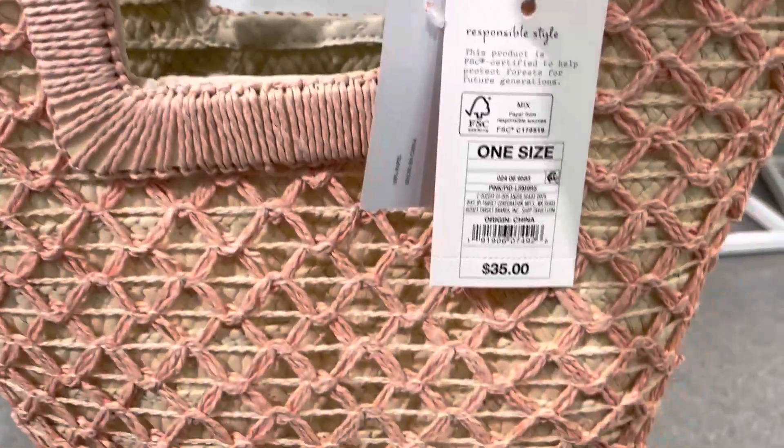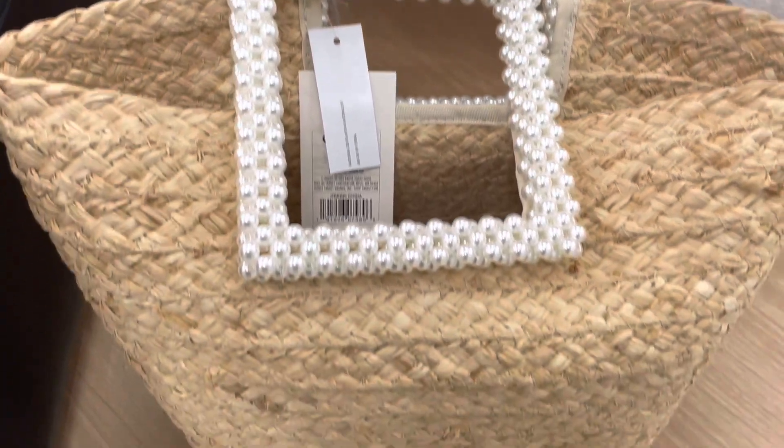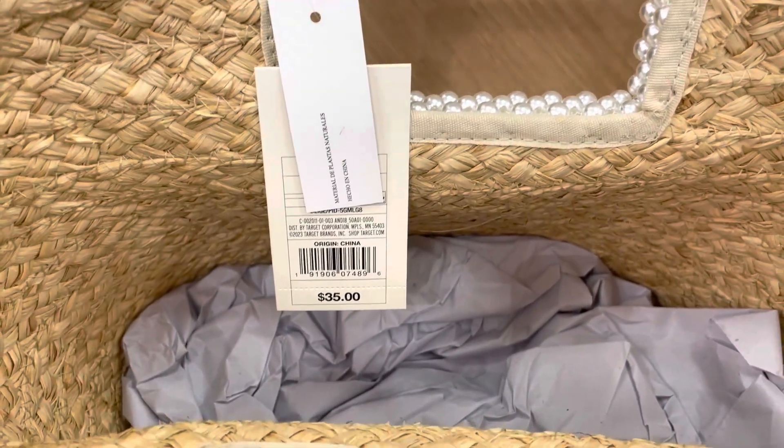These next bags aren't new but they're new to me, and they have that summer beach look — but you can totally use them going out during spring and summer. I think all of these would look cute with a white dress or a pair of shorts and a basic tee.